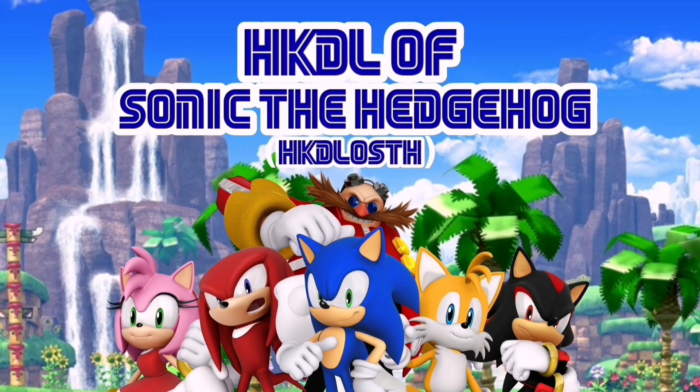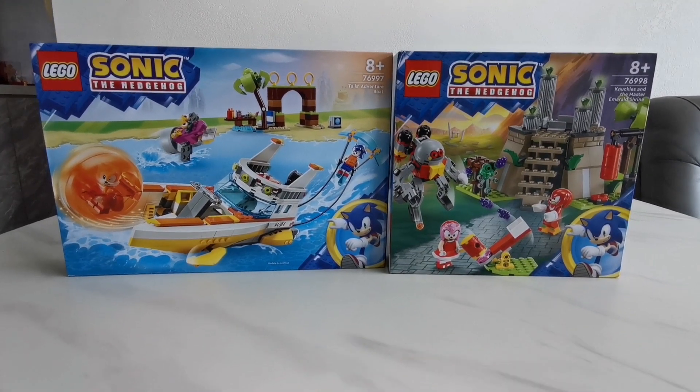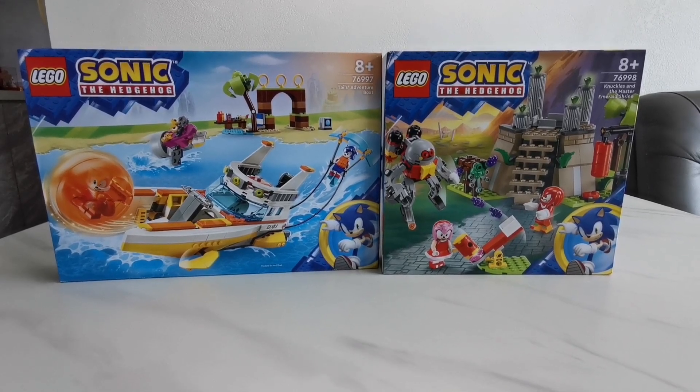This is Sonic, and you're watching HKDL of Sonic the Hedgehog. Hey guys, it's me, HKDL of Sonic the Hedgehog, and today I'm going to show you these two LEGO Sonic sets that I got.